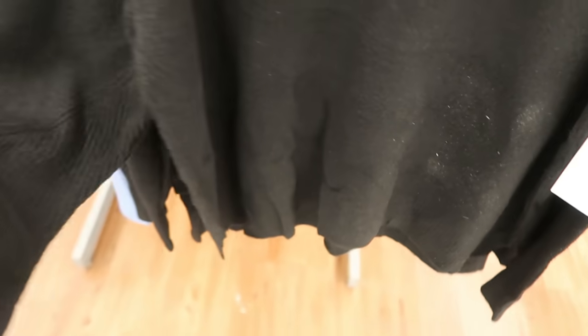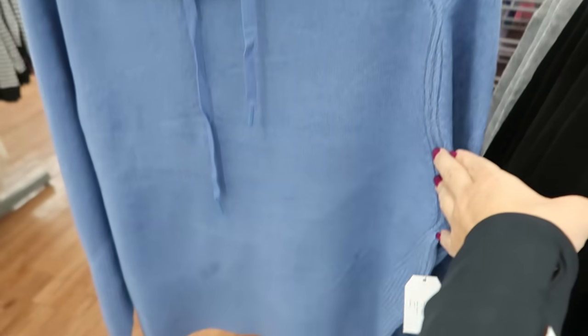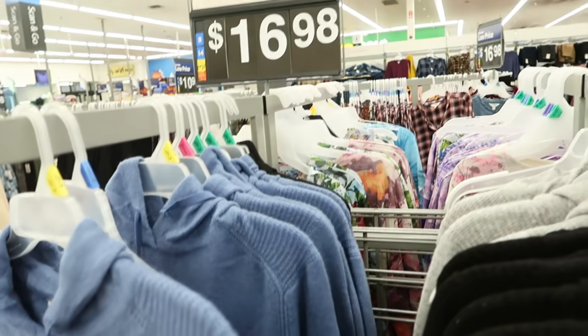I showed you guys these hooded little sweaters from Time and True before — really stretchy with that knit detail, a little longer in the back. I'm now seeing it in a new color: a really pretty blue. These are $16.98.